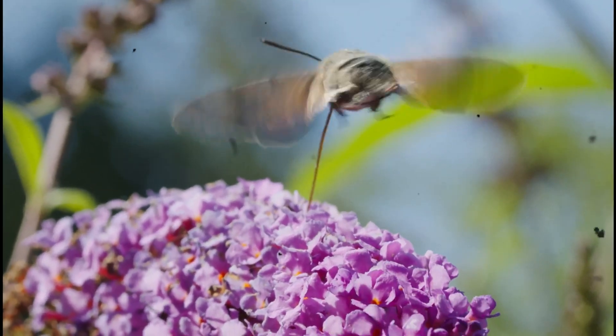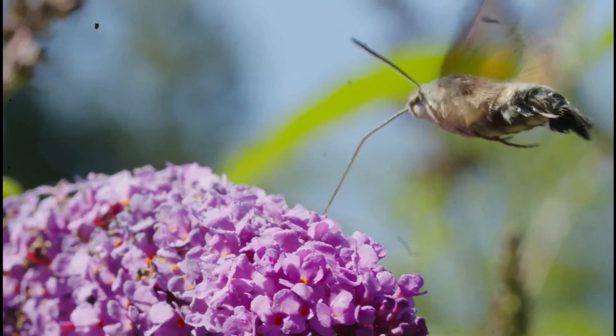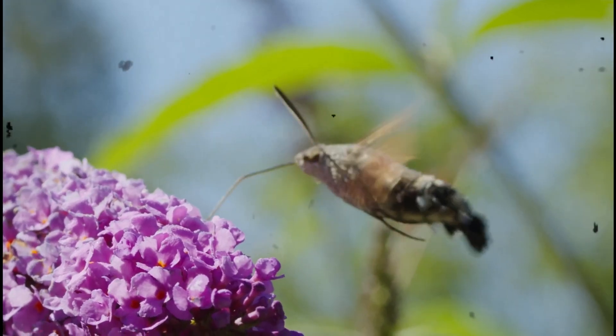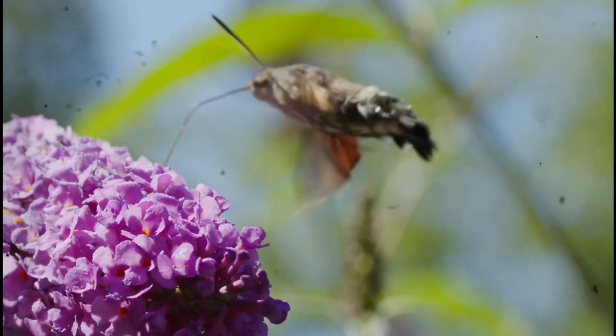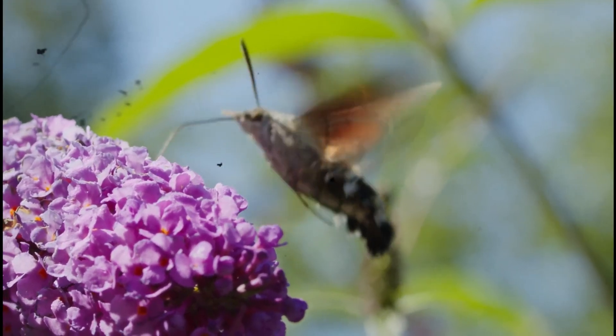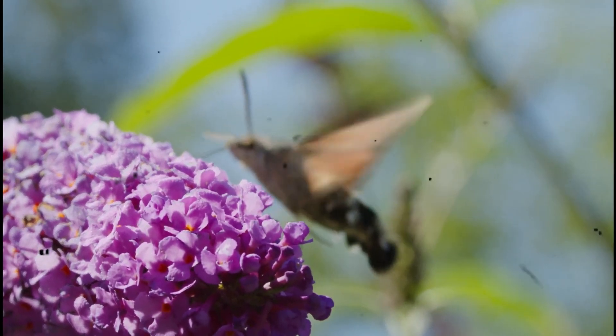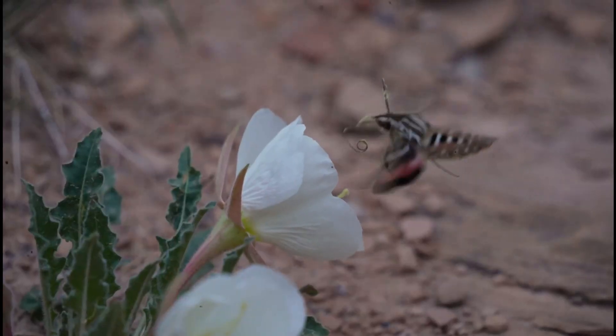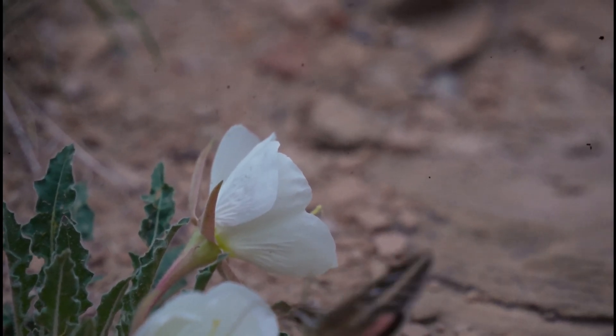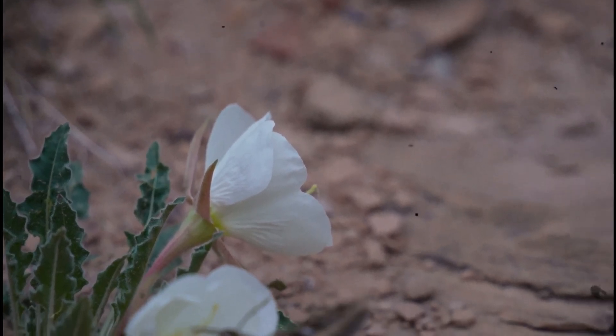Adult Adela moths are typically small, with wingspans ranging from narrow micro-moth sizes to slightly broader forms, depending on the species. Their wings often display gold, bronze, green, or purple metallic tones, sometimes forming subtle bands or patterns. These iridescent surfaces help them blend into sunlit foliage, acting as natural camouflage and reducing the risk of predation.